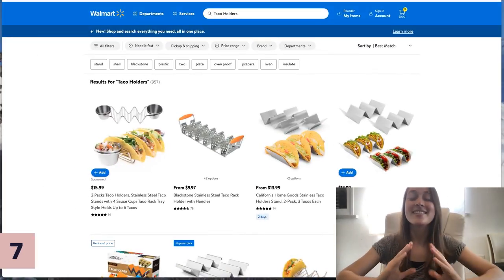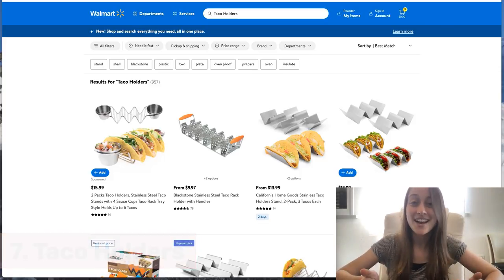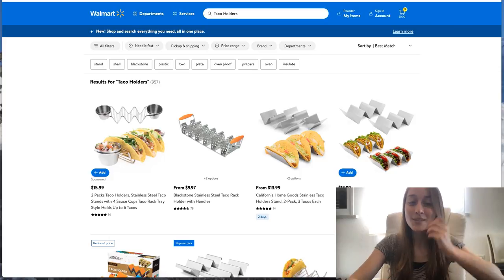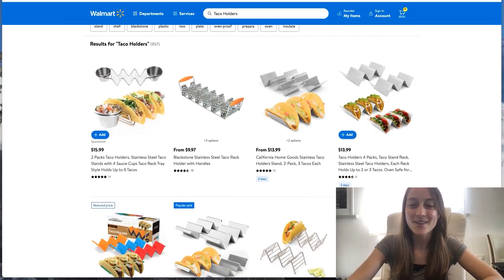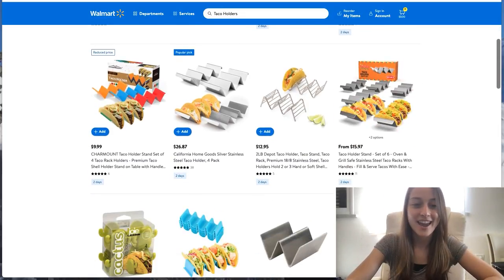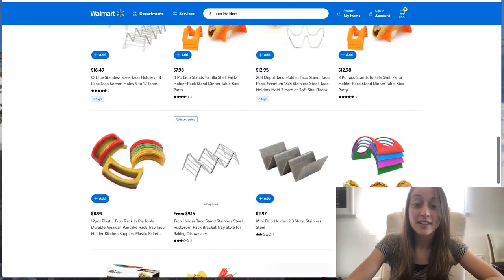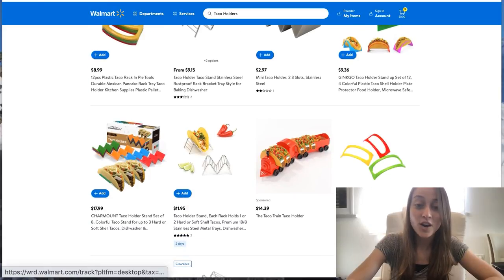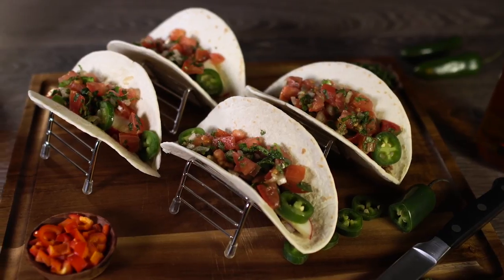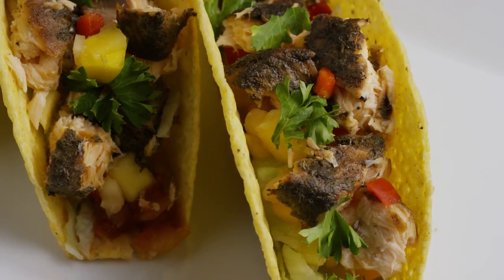Our next product of the day is taco holders. A lot of people are cooking at home and want to do something fun for family dinner night — taco night is always a good way to go. You've got this really cool product where you can put out your tacos on a serving tray specially designed for them. There are a bunch of different variations: some that are colorful, some that are larger and can fit more tacos, and special ones designed for kids, like this one over here in the shape of a truck. This product is trending now, but it can also be a year-round product because tacos aren't just a summer food.